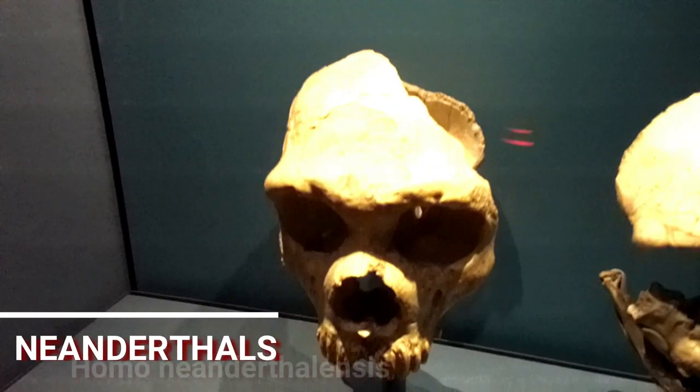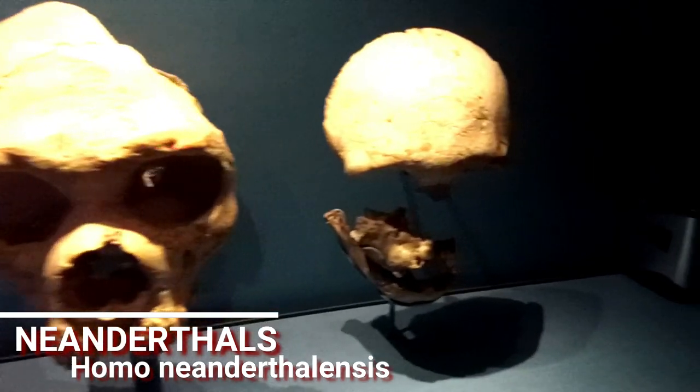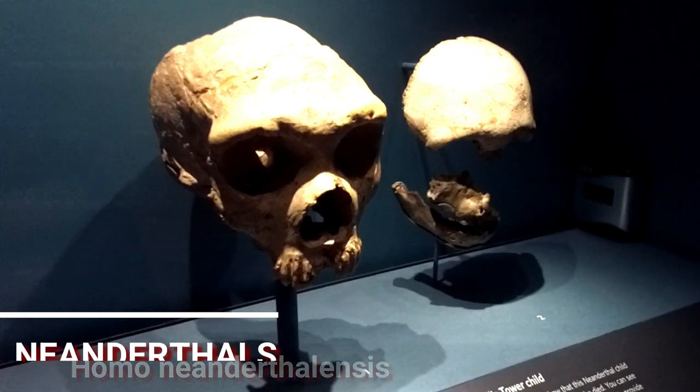And here they are — Neanderthals. The last ones are from Gibraltar. They're thought to have died out 40,000 years ago, but some were found dating to 30,000 years old in Gibraltar.